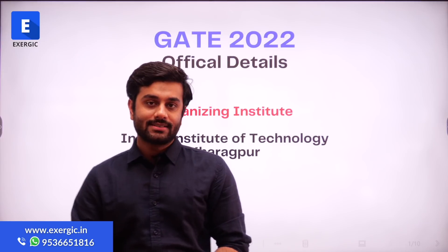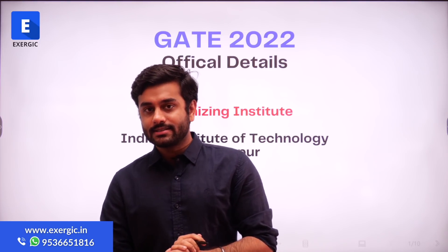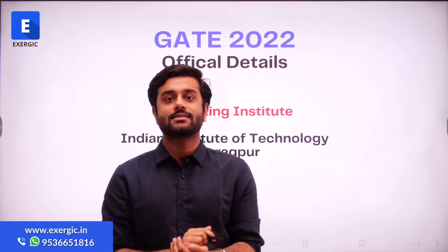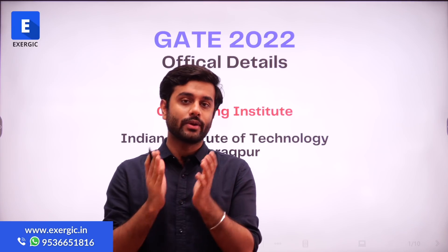Hello, dear students. We know that the official notification and the information brochure for GATE 2022 is out now. The organizing IIT is IIT Kharagpur. In this video, we are quickly going to see what are the important points of GATE 2022 and how it is different or similar to GATE 2021.